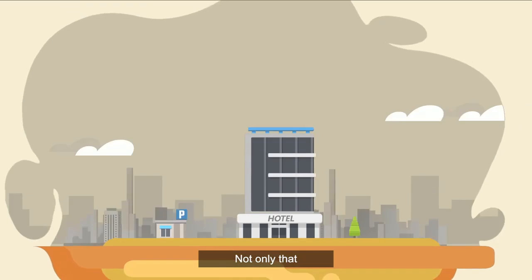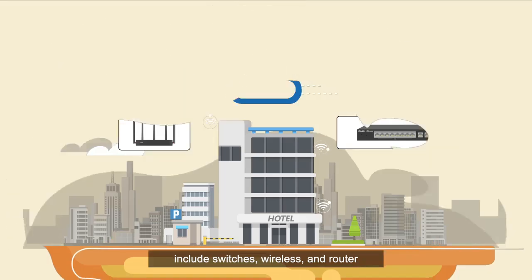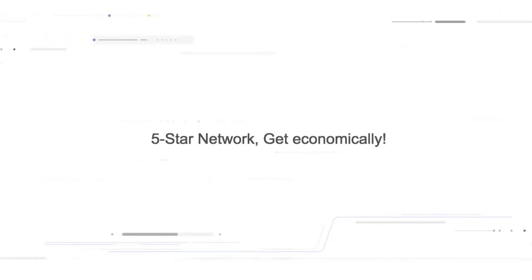Not only that, RG EAP provides all the equipment your network needs, including switches, wireless, and router. Five-star network — and get it economically.